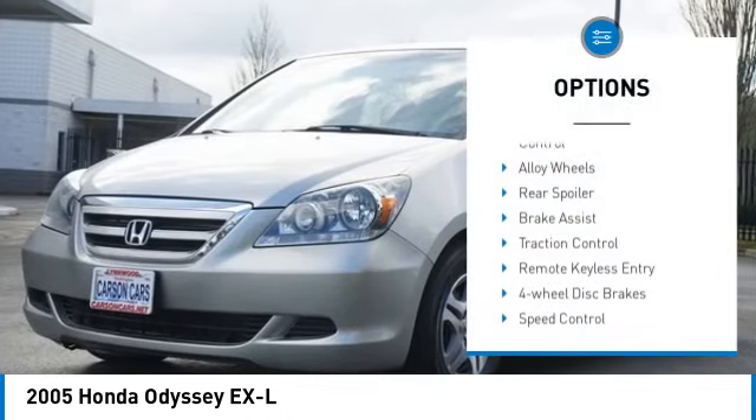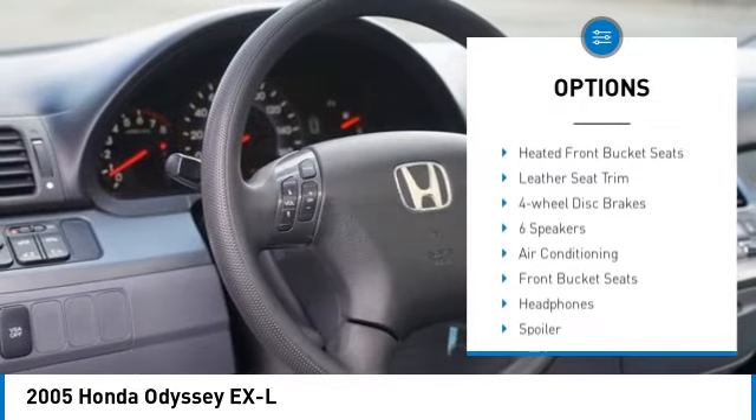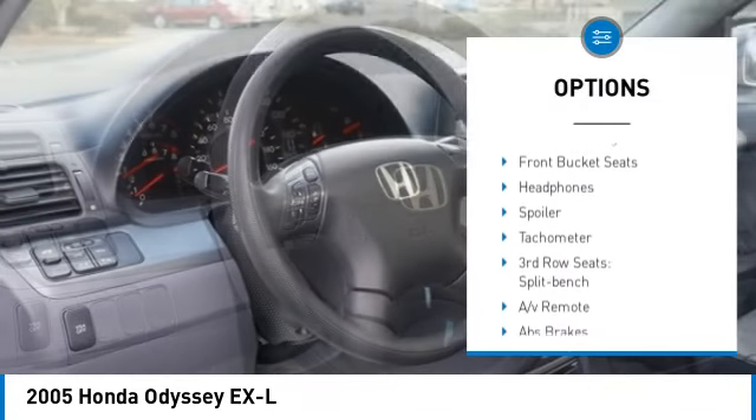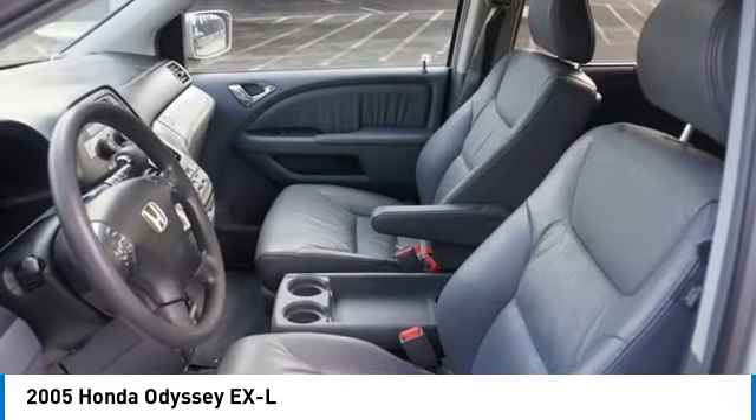Electronic stability control, alloy wheels, rear spoiler, brake assist, traction control, remote keyless entry, four-wheel disc brakes, speed control, power moonroof, rear window defroster.